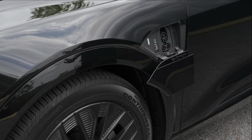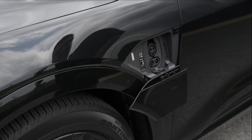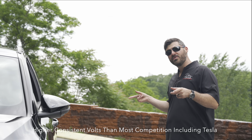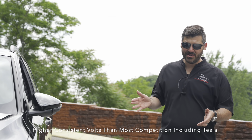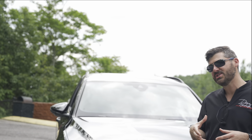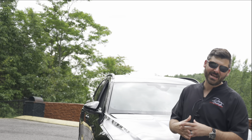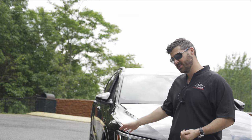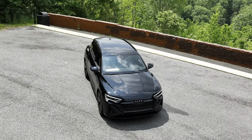Audi says you can put about 80% into the battery in roughly 30 minutes. That's going to be dependent on the charger, but it can maintain a high level of charging consistently. One of the things I like about this architecture is it has 36 individual battery cells. If you have a problem with a cell, they can actually replace just that cell instead of the entire battery pack, which for longevity could make this one of the more reliable vehicles.